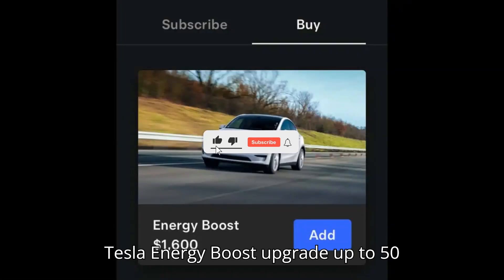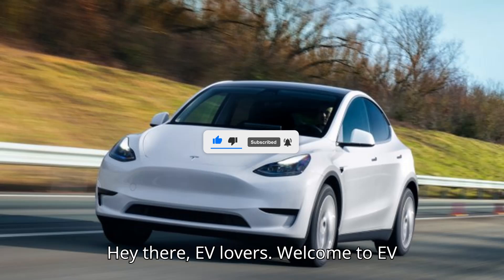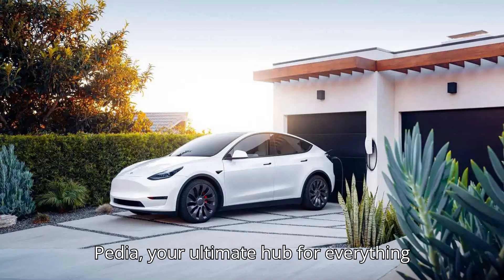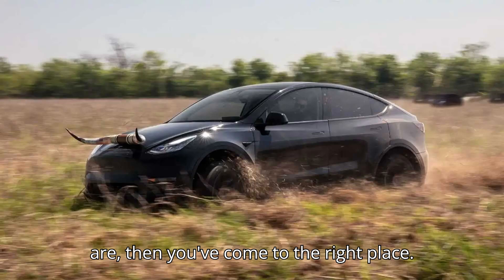Tesla Energy Boost Upgrade: Up to 50 miles of range for $1,600. Hey there, EV lovers! Welcome to EVpedia, your ultimate hub for everything electric vehicles. If you're as pumped about the future of transportation as we are, then you've come to the right place.